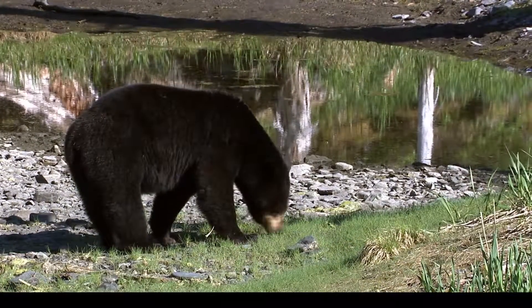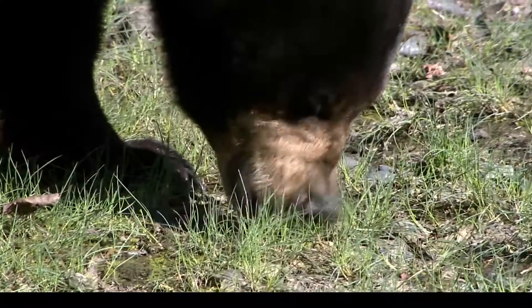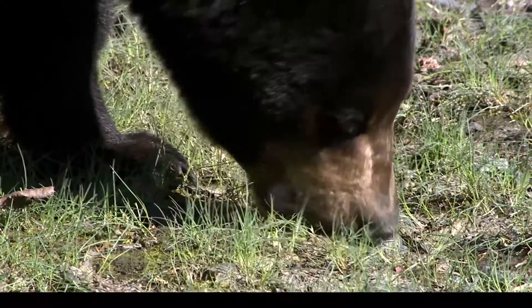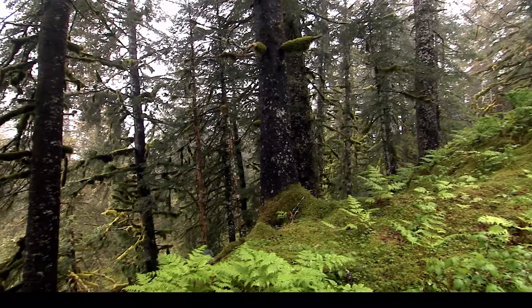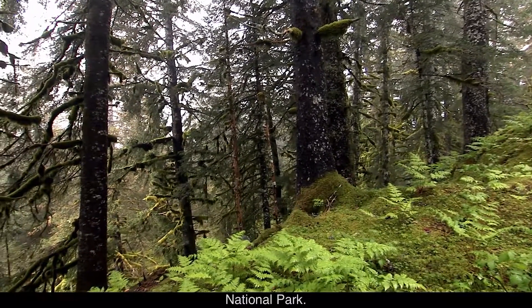A mother bird feeds red berries to her young, and a black bear grazes on grass. It's hard to find better evidence of that than in the temperate rainforest here in Kenai Fjords National Park.